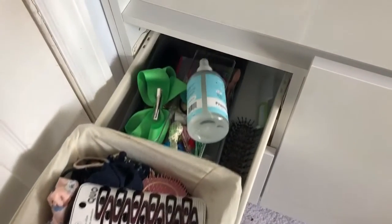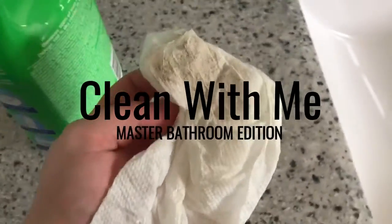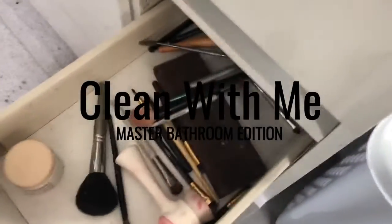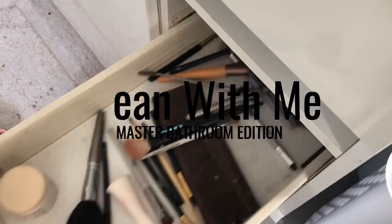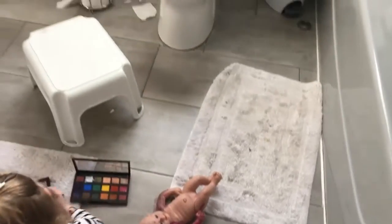Hi everyone and welcome back to my channel. In today's video I'm going to be taking you along with my master bathroom — we are getting it ready for baby boy, and it also just needed a deep clean. So if you have a master bathroom that is just as gross as mine, I hope this video gives you lots of inspiration.